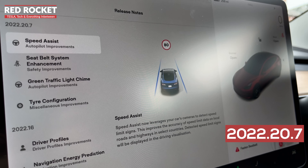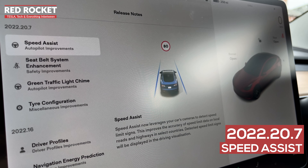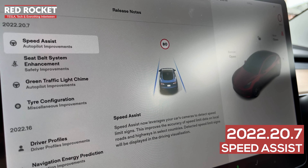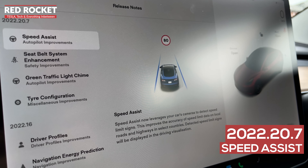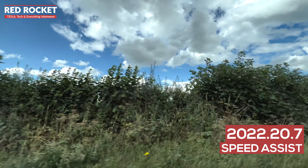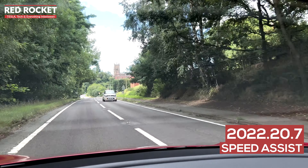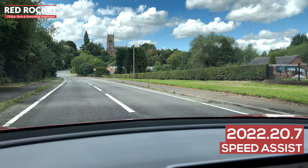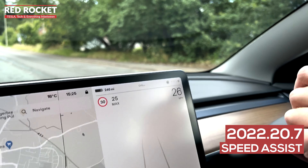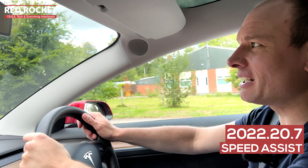2022.20.7 was pushed to my car in the last seven days — if you're in the UK you've probably picked this up very recently too. It brought us speed assist, which leverages the car's cameras to detect more speed limit signs than before. I've noticed it working quite accurately on country roads and in urban areas. We're currently in a national speed limit 60 zone with a 30 mile per hour sign coming up — let's see if the cameras detect it. It detected it absolutely perfectly.